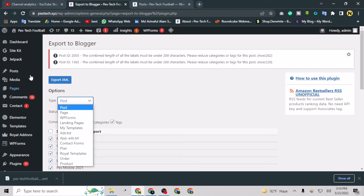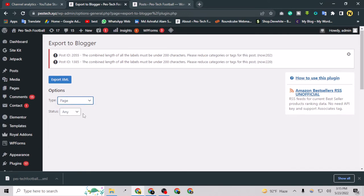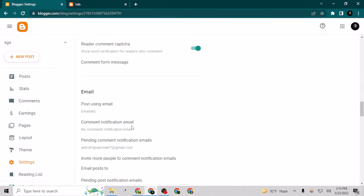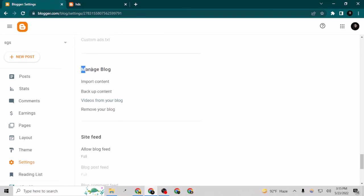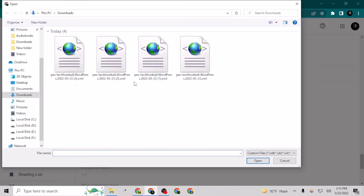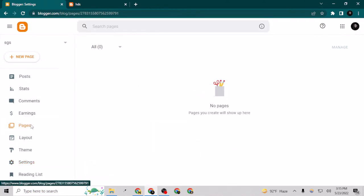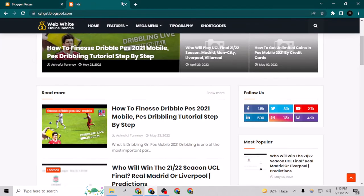Now for pages — I don't have any pages on Blogger yet. I have about six pages on WordPress, so I go back to WordPress, select Pages, choose all pages including published, draft, and private, and export as XML. Then go back to Blogger Settings, scroll to 'Import Content,' and import that file. If I refresh the pages now, you can see all six pages are now showing here.